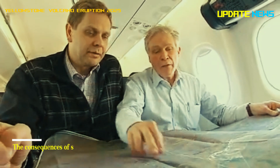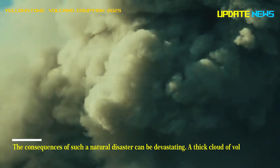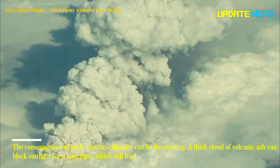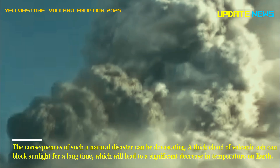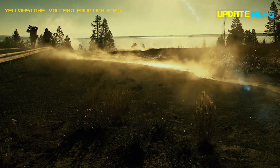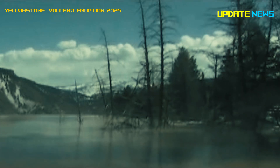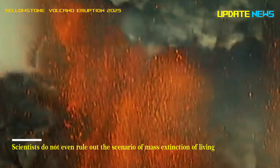The consequences of such a natural disaster can be devastating. A thick cloud of volcanic ash can block sunlight for a long time, which will lead to a significant decrease in temperature on Earth. This can lead to massive crop failures and subsequent famine. Scientists do not even rule out the scenario of mass extinction of living organisms.